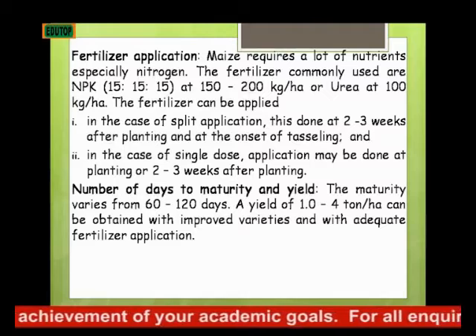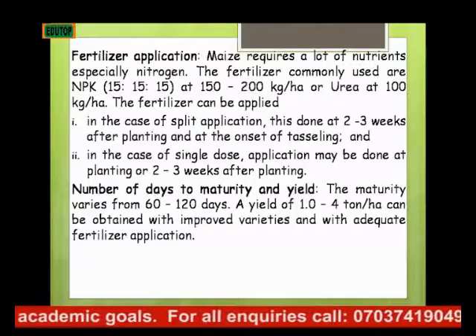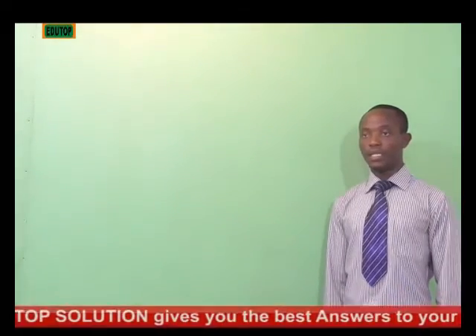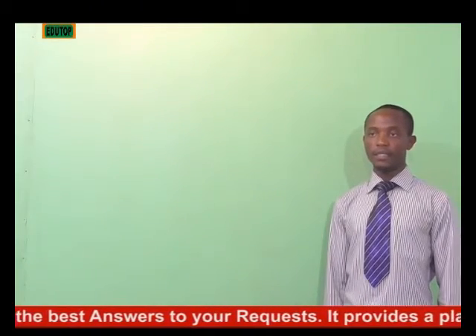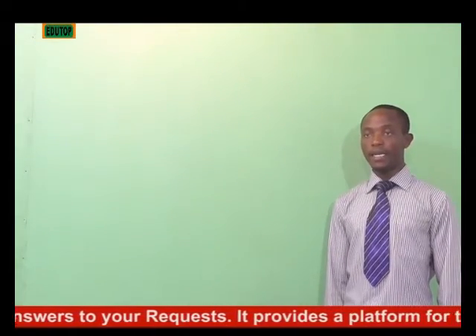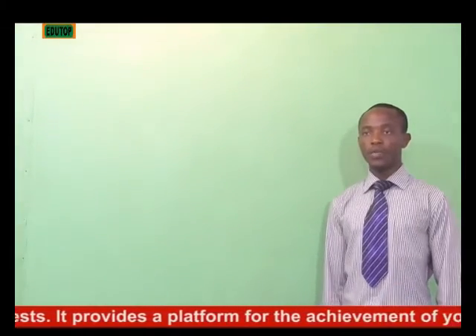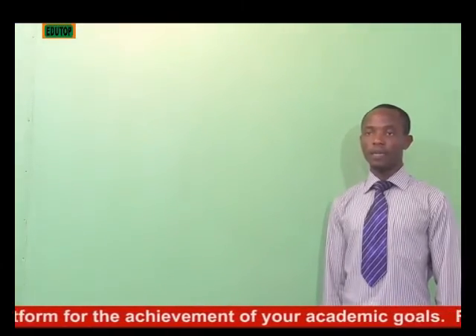In Nigeria, in developed countries where they have improved variety and employ the best cultural practices where irrigation is being used and the best cultivar, they have better yield more than that. Here in Nigeria, a yield of one to four tons per hectare can be obtained with improved varieties and adequate fertilizer application.